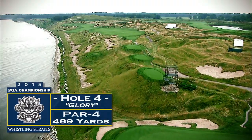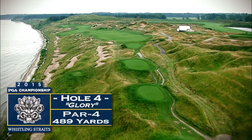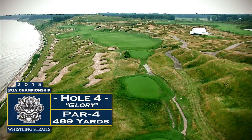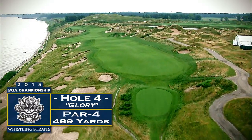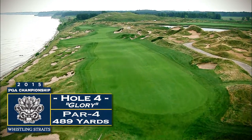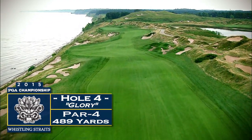The fourth hole, known as Glory, is a long, visually intimidating hole, and one of the most difficult par fours at Whistling Straits. There's large mounding along the right side of the undulated fairway; however, missing your tee shot left into the bunkers and the dunes that drop off quickly may be even worse.